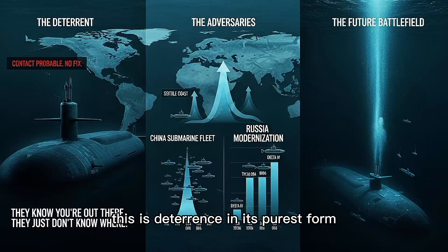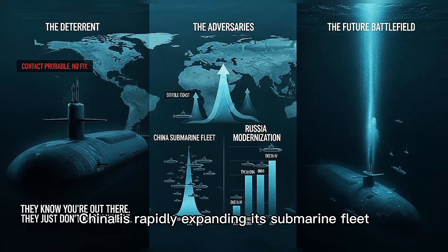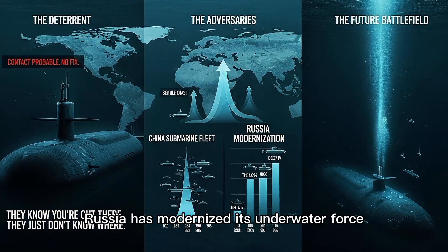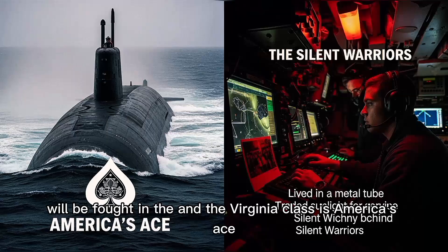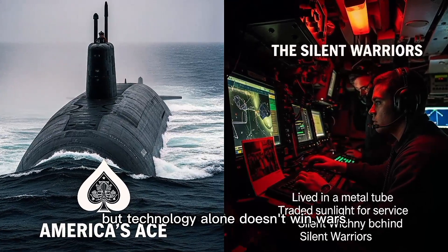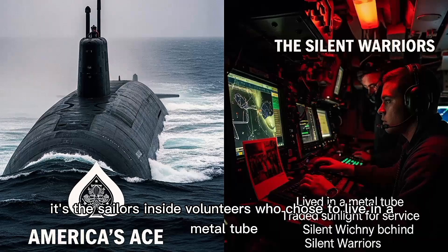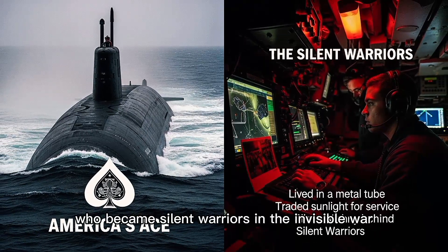This is deterrence in its purest form. The enemy knows you're out there — they just don't know where. China is rapidly expanding its submarine fleet. Russia has modernized its underwater force. The next war, if it comes, will be fought in the deep. And the Virginia-class is America's ace. But technology alone doesn't win wars. It's the sailors inside — volunteers who chose to live in a metal tube, who traded sunlight for service, who became silent warriors in the invisible war.